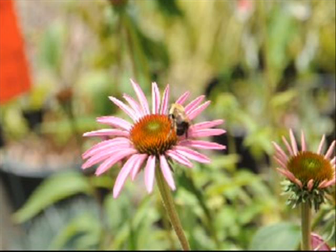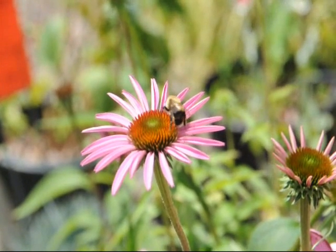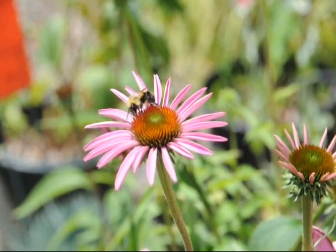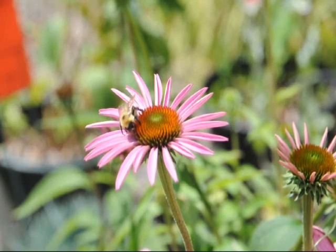Bumblebees and bees like to visit this flower, as well as butterflies, and the seeds in the dried flower heads attract a multitude of songbirds. It's an easy to grow and easy to maintain plant. It's good for cut flowers, butterfly gardens, it's deer resistant, and it tolerates dry soils. You plant these plants one to three feet apart.